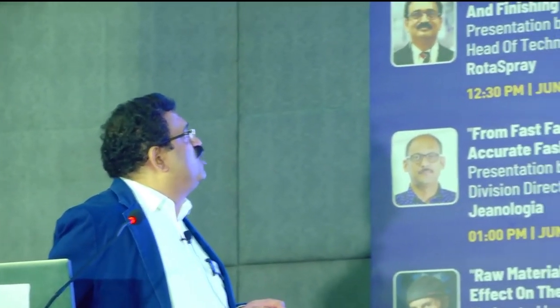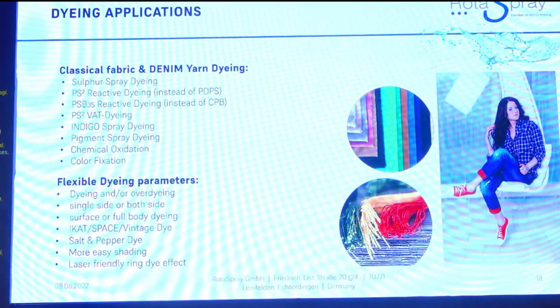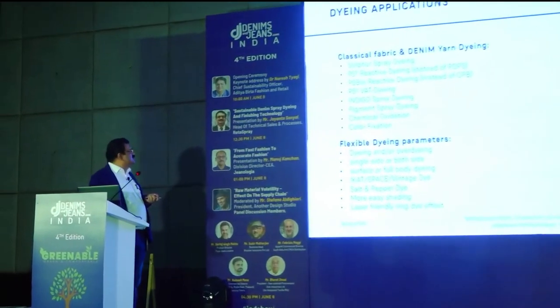For classical fabric and denim yarn dyeing, we have customers doing sulfur spray dyeing and PS2 reactive dyeing instead of PDPS. PDPS is pad-dye pad-steam; PS2 means pad-spray-steam, where the entire intermediate drying is eliminated for reactive dyeing. Then PSB-35 reactive dyeing, PS2 wet dyeing, indigo spray dyeing, pigment spray dyeing, chemical oxidation and color fixation. For over-dyeing: single-side or both sides, surface or full-body dyeing, space dyeing common in Asian countries, salt-and-pepper dyeing, easy shading, laser-friendly and ring dyeing effects — including reactive dyeing that is completely laser-friendly.